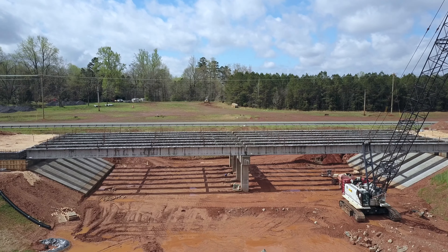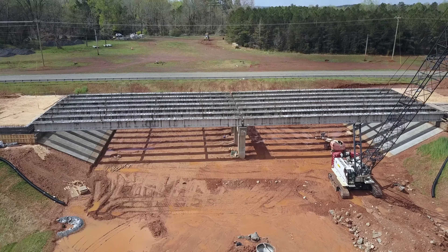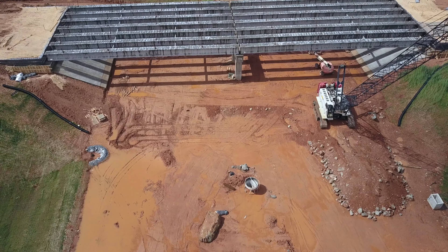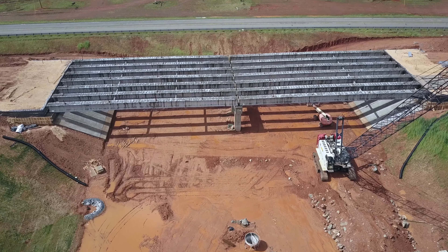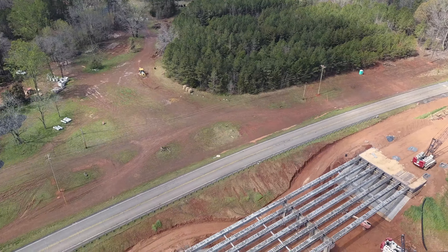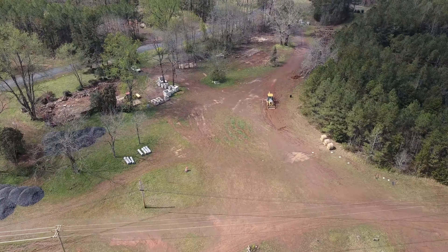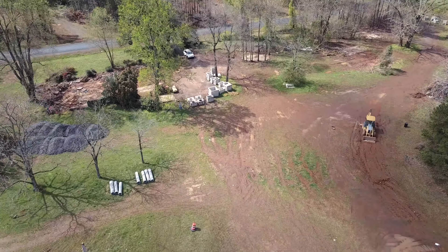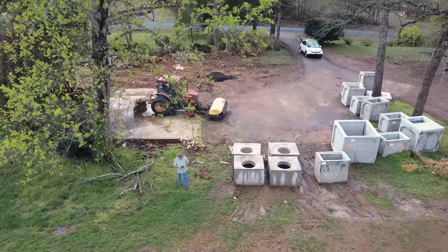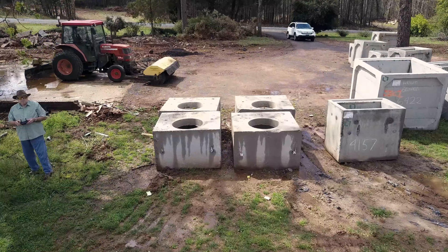Those girders are quite massive. If you're standing next to them you realize how huge they are — it's hard to get a full appreciation of them just seeing them in a video like this. Each one stands nearly as tall as a man. It appears to be a cement or concrete I-beam construction; I don't know if there's metal in the interior, but surely there's some sort of reinforcement metal in there.